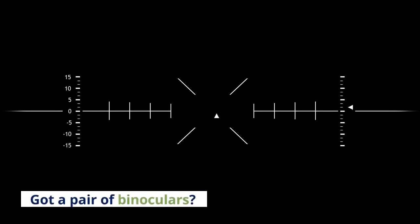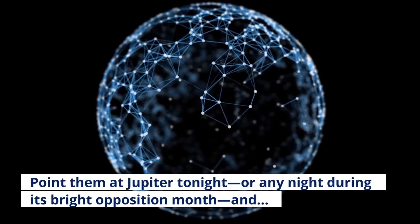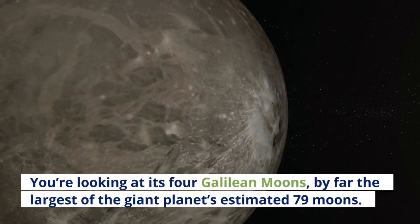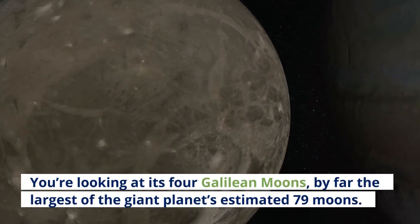Got a pair of binoculars? Point them at Jupiter tonight, or any night during its bright opposition month, and you'll notice four bright white dots either side of it. You're looking at its four Galilean moons, by far the largest of the giant planet's estimated 79 moons.